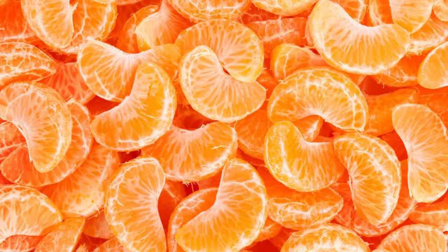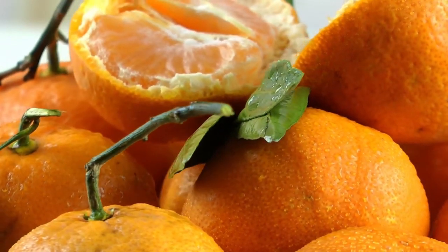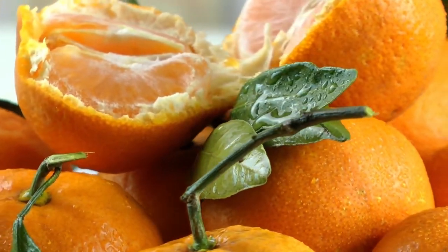The most underrated tangerine in the citrus world. Their colour is orange, they taste like orange, they smell like orange, and yet they are not orange. Strange.